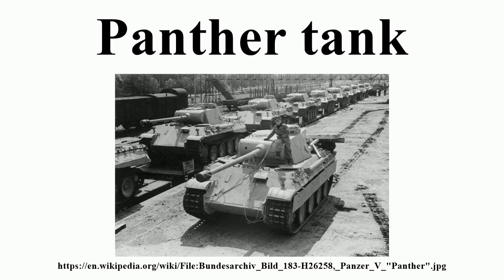The Panther was born out of a project started in 1938 to replace the Panzer III and Panzer IV tanks. The initial requirements of the VK-20 series called for a fully tracked vehicle weighing 20 tons, and design proposals by Krupp, Daimler-Benz, and MAN ensued.